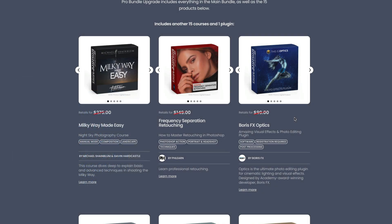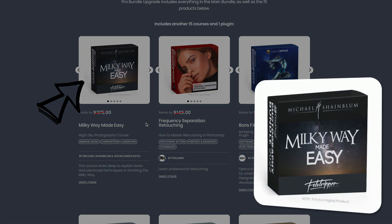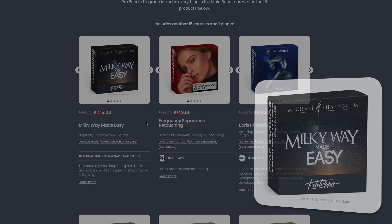In the PRO bundle, there's the Milky Way Made Easy course — a brilliant course focusing on night sky photography that does a deep dive into basic and advanced techniques for shooting the Milky Way and stars. It's definitely worth watching if that's the style of photography you want to improve, and it really does sell for $275 on their website.